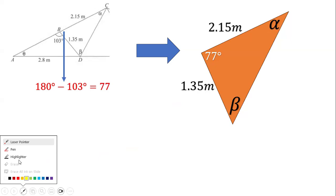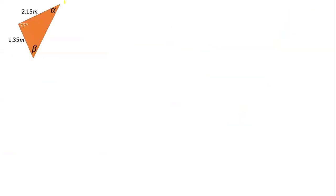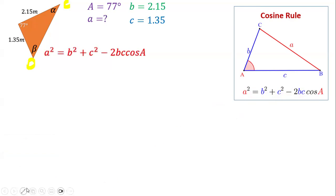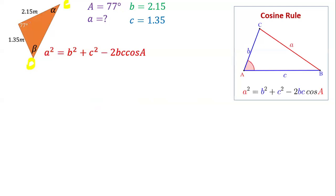We want to find the missing side CD. Labeling the triangle: capital A is 77 degrees, and the side opposite it, small a, is the missing side CD. The other two sides are b equals 2.15 and c equals 1.35. We will use the cosine rule: a squared equals b squared plus c squared minus 2bc cosine A.